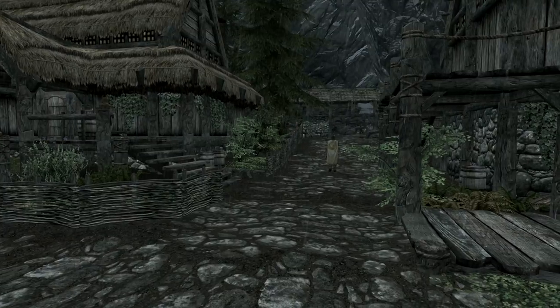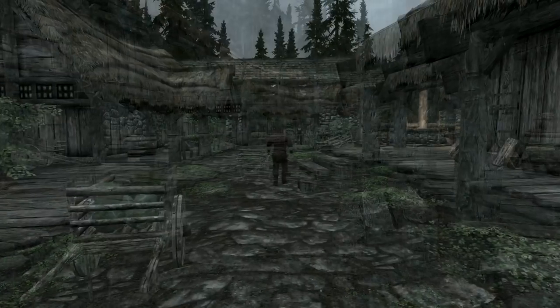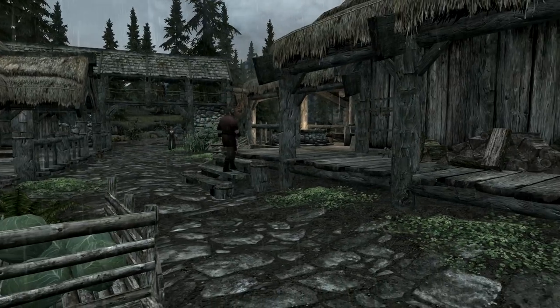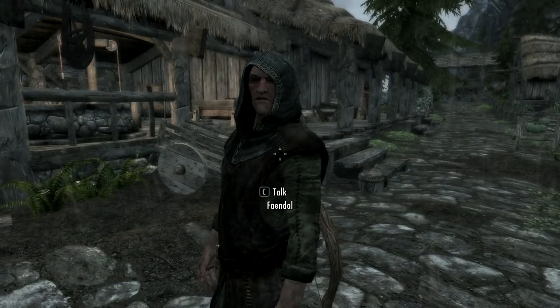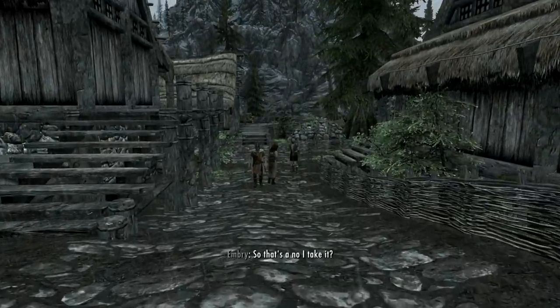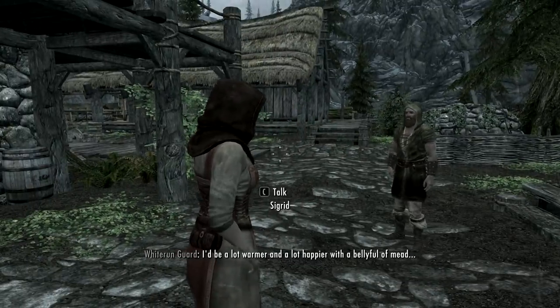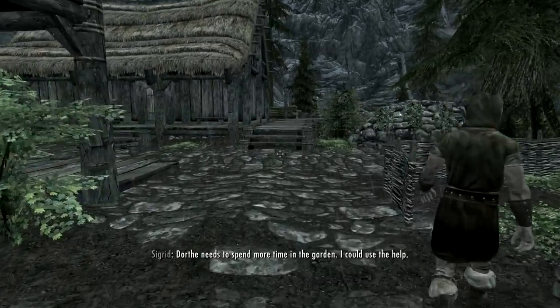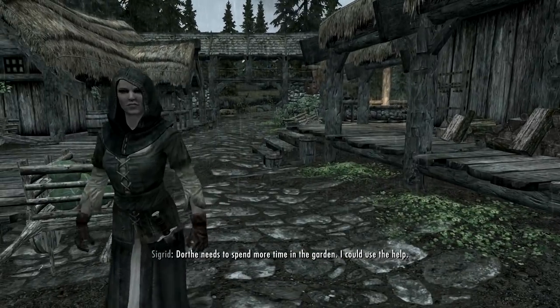When it rains, the people of Skyrim actually react to it now. If they are not working, they will actually seek shelter — they will go inside — and if they're staying outside, they will put on rain hoods to try and keep dry. Which really does help that feeling of immersion. It makes it feel like the people of Skyrim are actually responding to the environment, which is really nice.